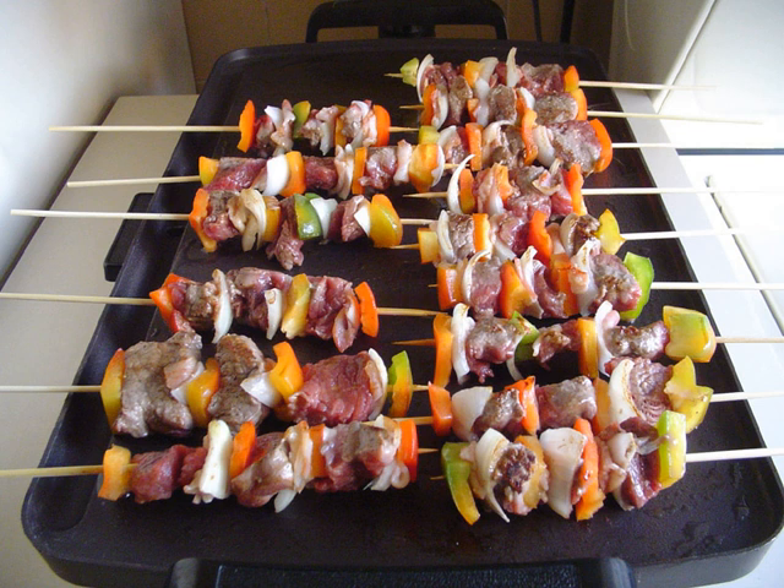Other typical dishes are the montucas or corn tamale, stuffed tortillas, and tamales wrapped in plantain leaves. Also part of Honduran typical dishes is an abundant selection of tropical fruits such as papaya, pineapple, plum, sapote, passion fruit and bananas, which are prepared in many ways while they are still green.